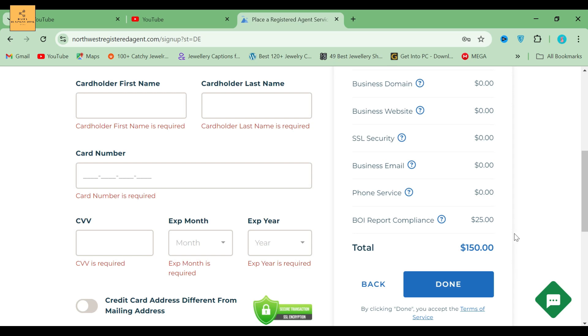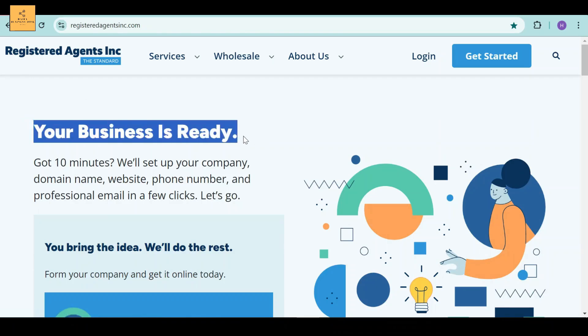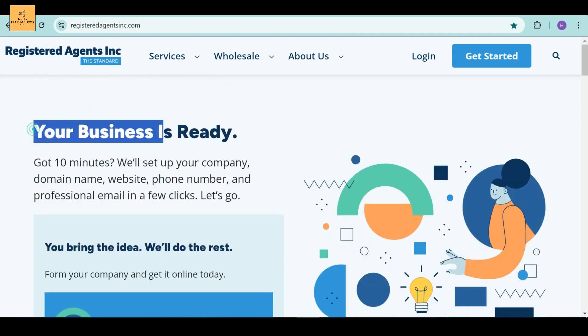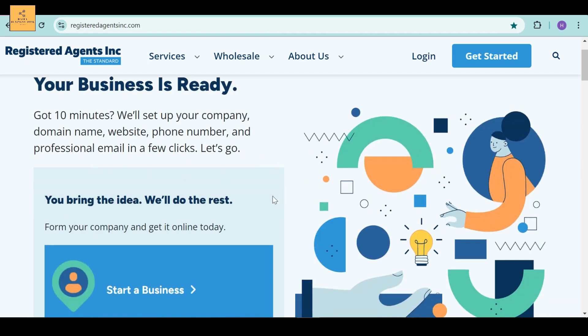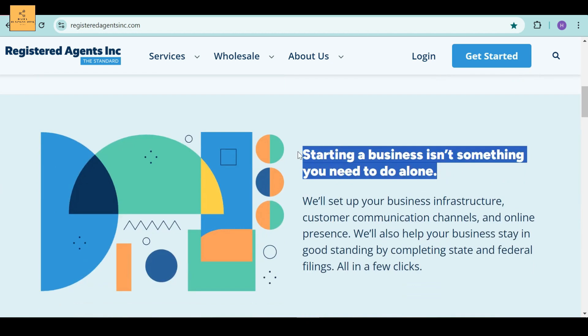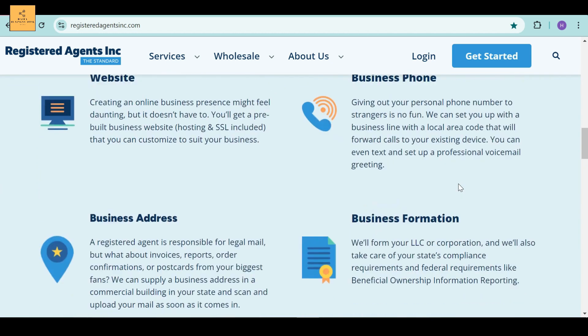Now, the other service is Registered Agents Incorporated. If you hire Registered Agents Incorporated, they'll include a year of Registered Agent Service and domain name registration for free. You'll also get a website, phone number, and up to 10 business email addresses free for the first 90 days. Now I'm going to show you how to start a Registered Agents Service for LLC and Corporation using Registered Agents Incorporated.